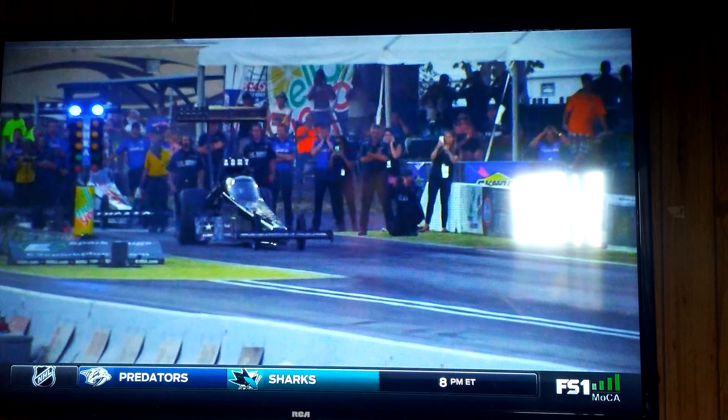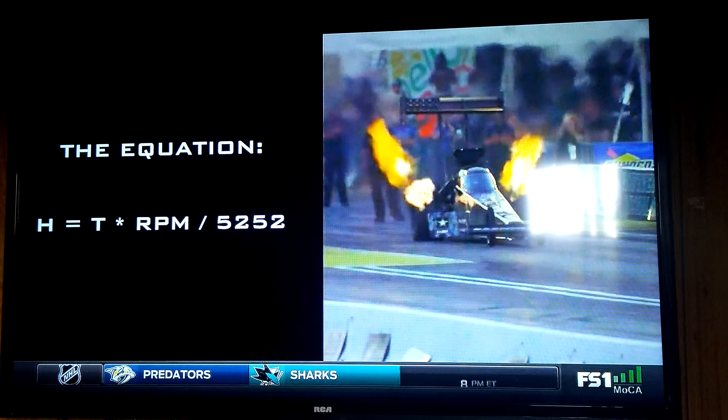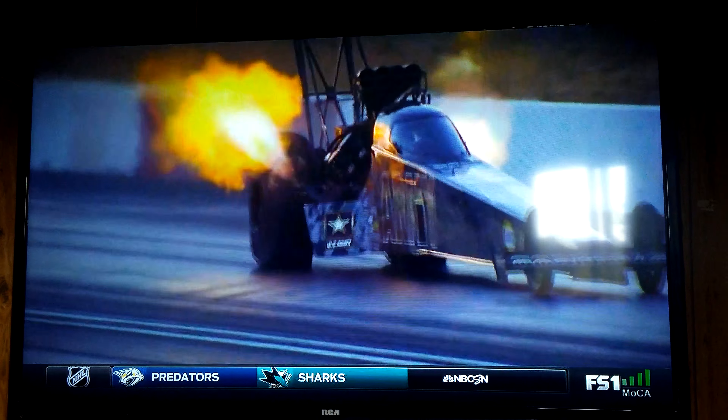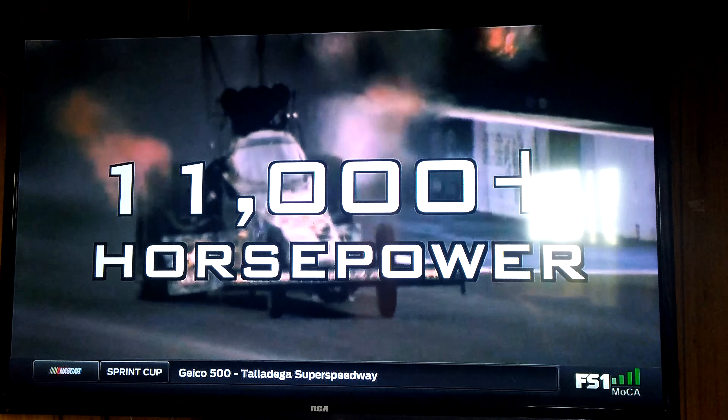From that torque reading, we can use a math calculation to calculate the horsepower of the engine. We ran this a few times, and our max peak horsepower with this sensor was just over 11,000 horsepower.